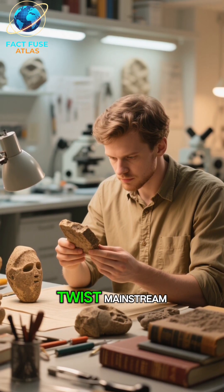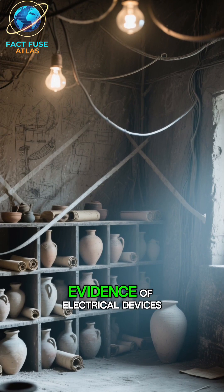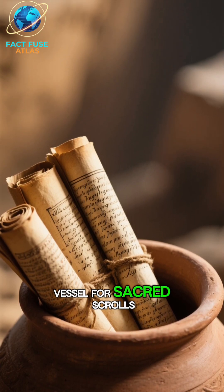Number 2: But here's a twist — mainstream archaeologists are skeptical. They argue there's no other evidence of electrical devices, like wires or lightbulbs, from that era. They believe it might have simply been a storage vessel for sacred scrolls.